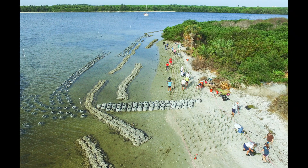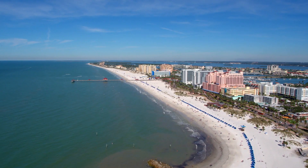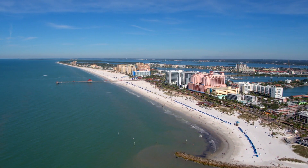They serve as a shoreline stabilization organism as well. As they accrete onto each other forming these large robust reefs, they actually solidify the shoreline, preventing erosion from wind-driven waves and wake action from vessels passing the shoreline.